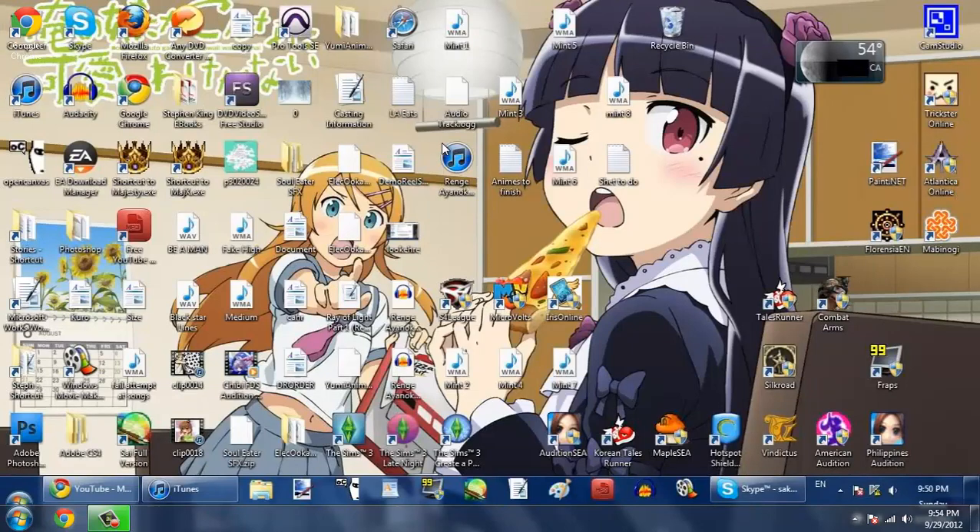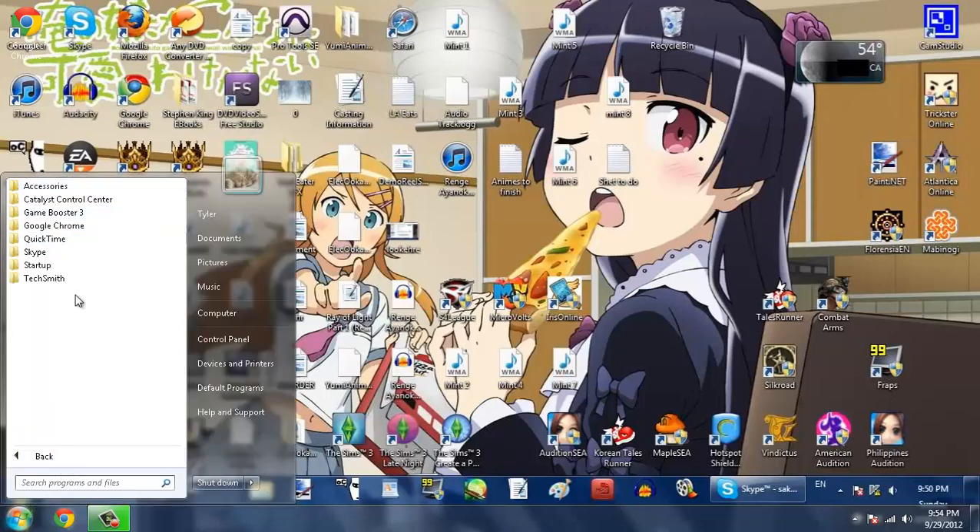None of this should be here except for Google Chrome, iTunes, Mozilla, Skype, and maybe Photoshop. A bunch of other stuff, like games, could all go in the games section of your start menu.